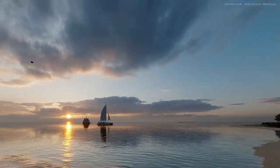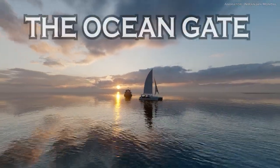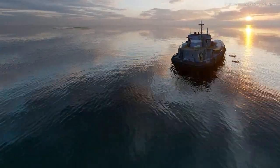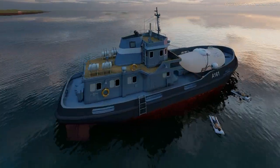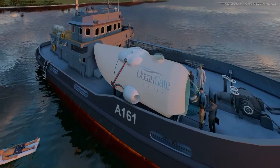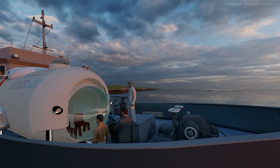Once upon a time, there was a submarine called the Titan by OceanGate. It was a very special submarine because it was designed to go to the bottom of the ocean where the Titanic sank. The Titan was built by a company called OceanGate, and it was made of very strong materials.